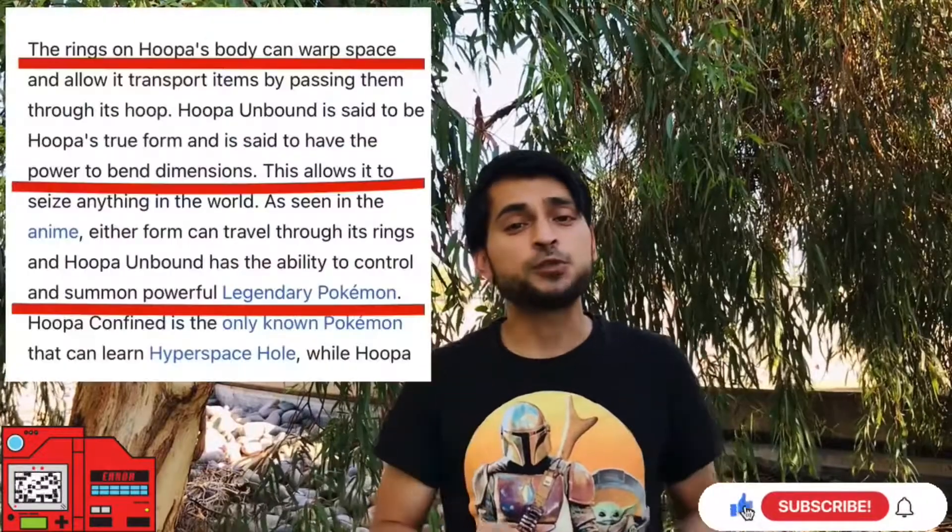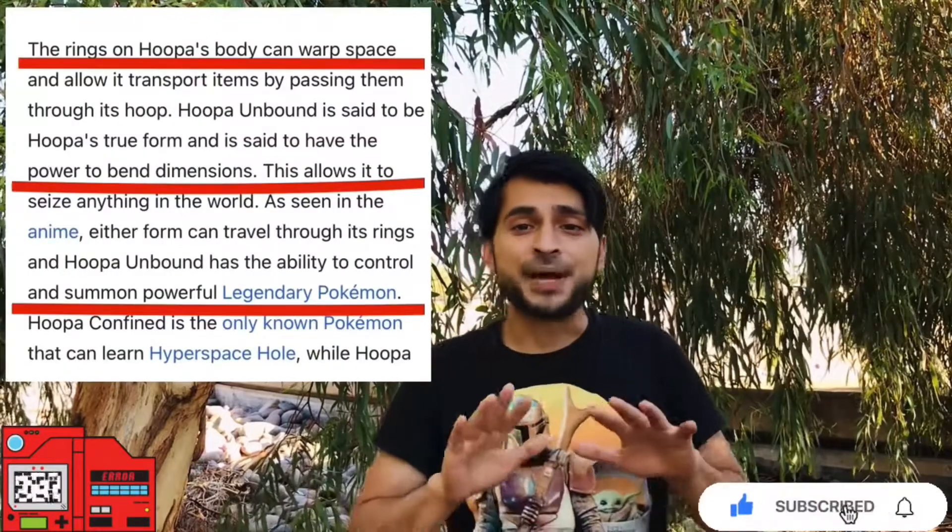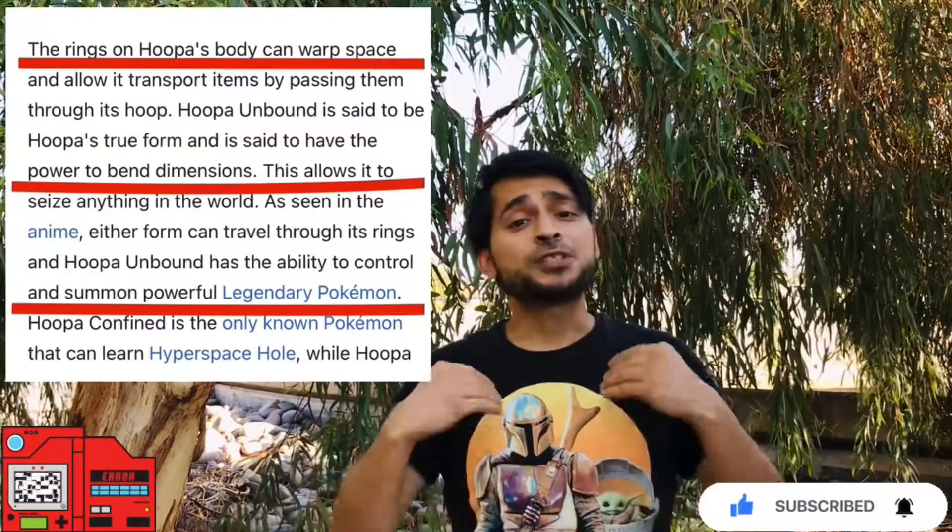Hoopa is known for the rings on its body, which are known to warp space and bend dimensions. It's also known to summon strong legendary Pokémon, which we'll get into in a minute. The background has changed to a space theme and if you look closely you can see Hoopa's rings, so it's cool that they're playing around with Hoopa's abilities and keeping it as close to the original games and anime as possible.